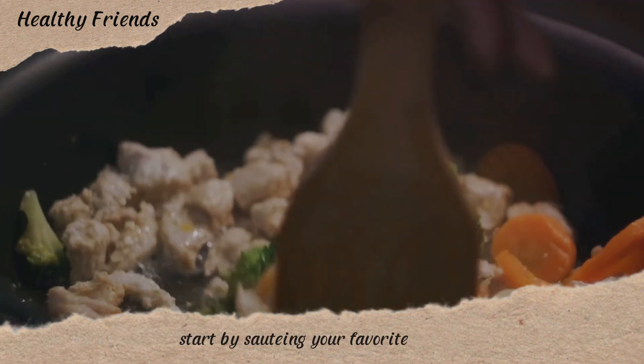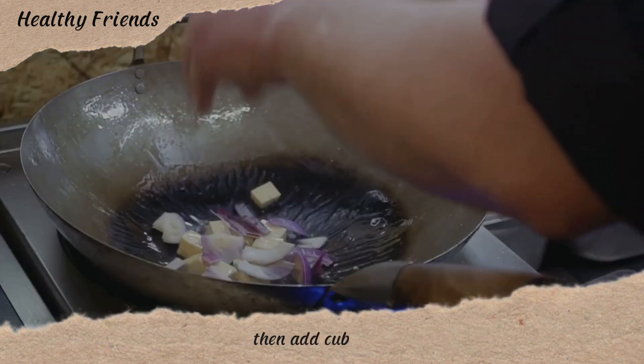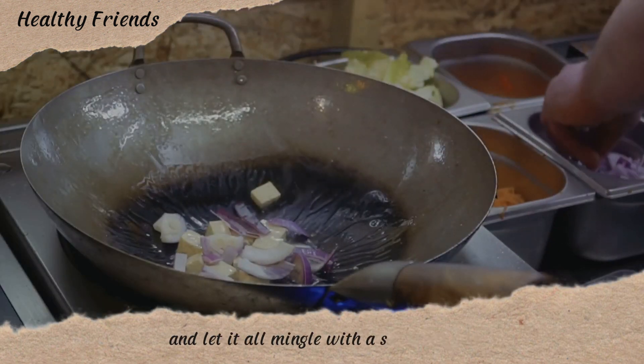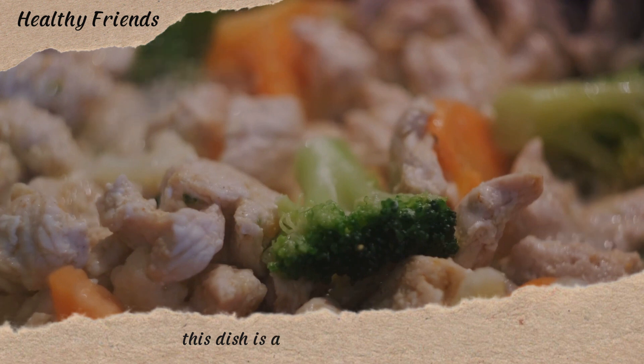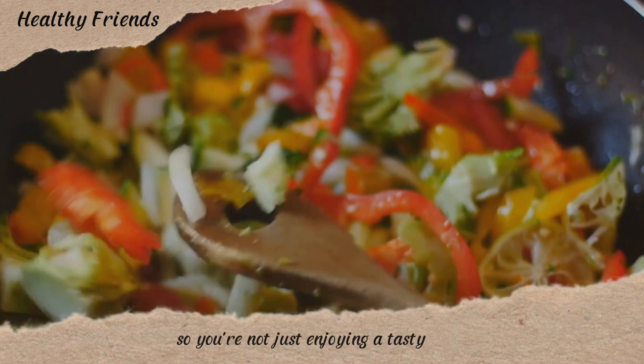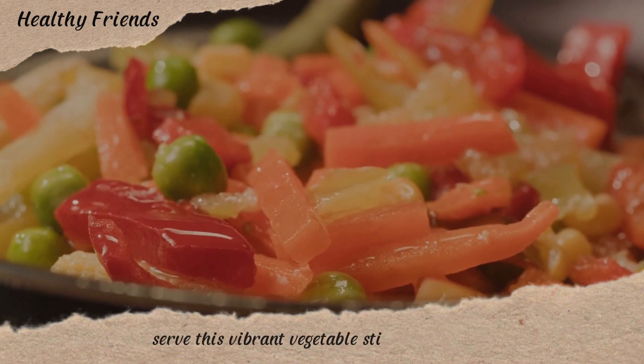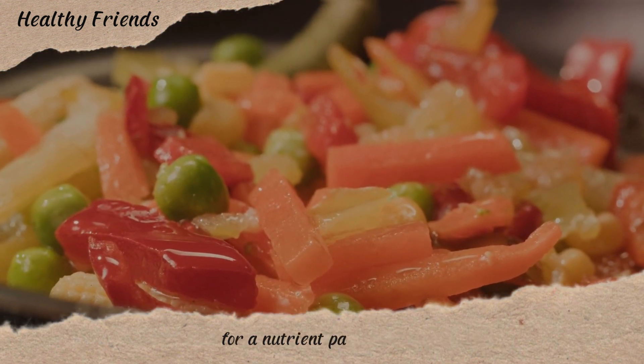Next on the list is a colorful vegetable stir-fry with tofu. Start by sautéing your favorite veggies — from bell peppers to zucchini — in a hot pan. Then add cubed tofu and let it all mingle with a savory sauce. This dish is a powerhouse of nutrients packed with vitamins A and C from the veggies and protein from the tofu, plus it's a great source of fiber.